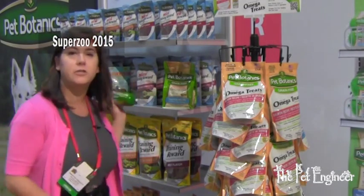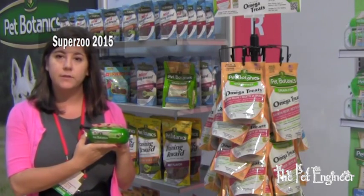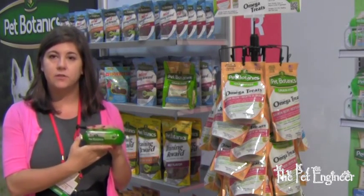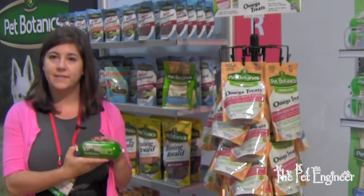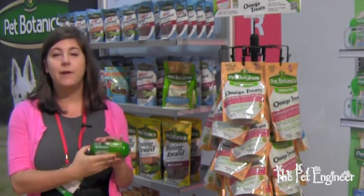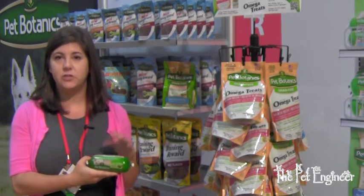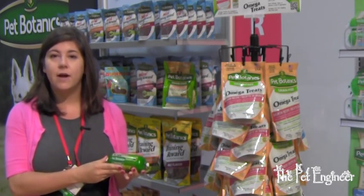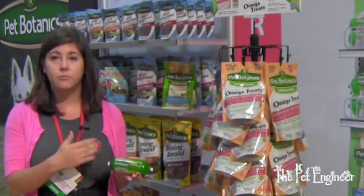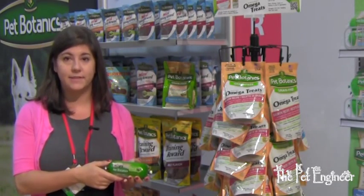Another product I want to talk about is our grain-free dog food rolls. These are complete and balanced, formulated for all life stages — you can use them through puppy, adult, and senior — and they're not made with any grains or glutens. That's going to help with allergies and also the digestive issues that some older dogs can have. For serving, I'd recommend either chopping this up or shredding it, and you can use it over kibble or as a meal all by itself.